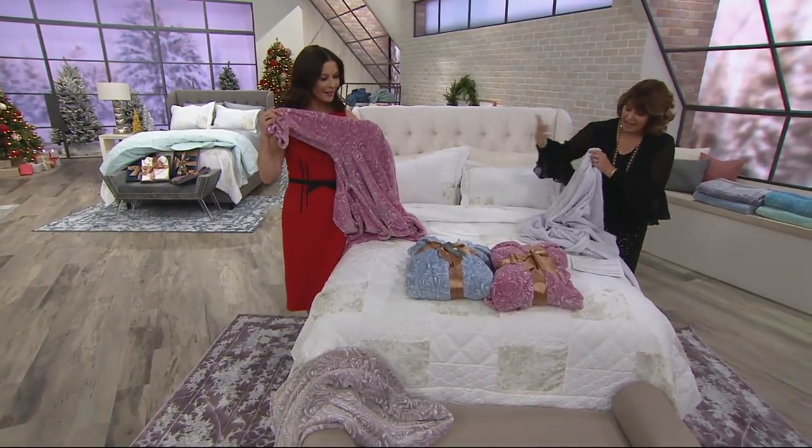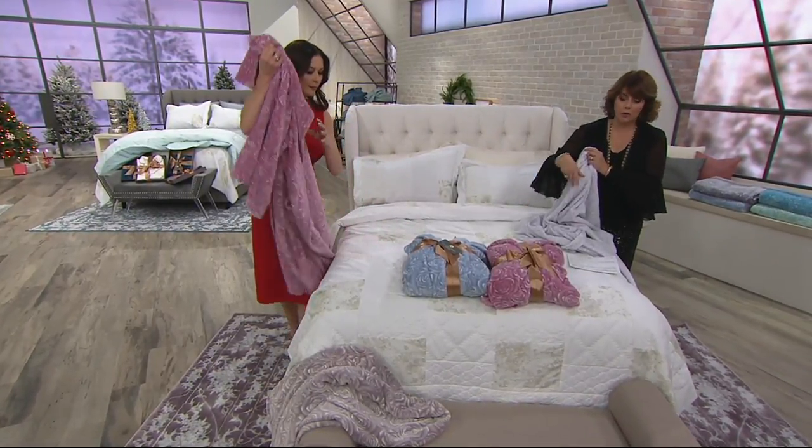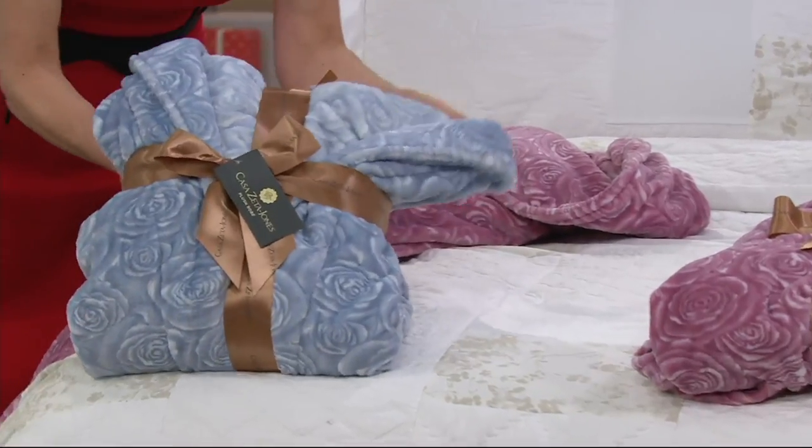This is silver. Catherine has ashes of roses, and we have it for you in a gorgeous blue. It will come wrapped in a Casa Zeta Jones ribbon with the hang tag. Just fabulous.